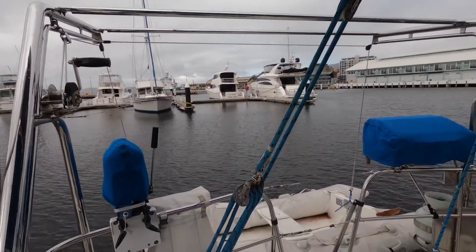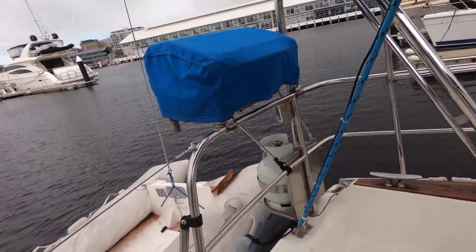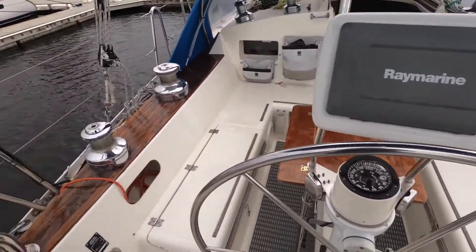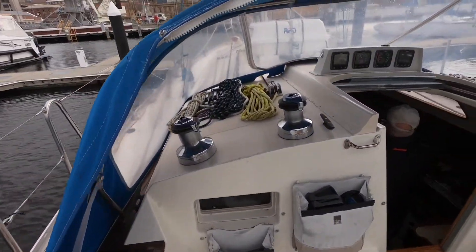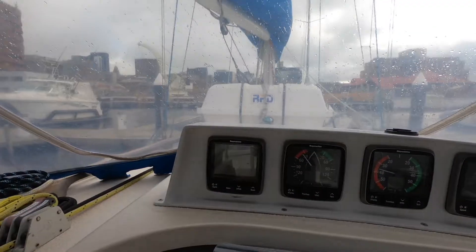Other features of the boat include custom built nav lights — these are substantial and really look the part. Barbecue fitted, stacks of solar, all the electronics are upgraded in recent times, the sail wardrobe is not that old, standing rigging has been replaced, and this just goes on and on. There's literally nothing to do on this boat except get on it and enjoy it.